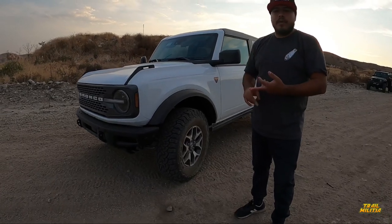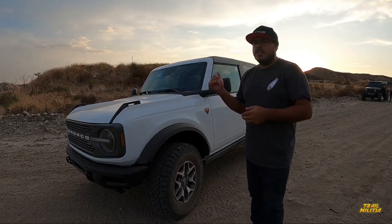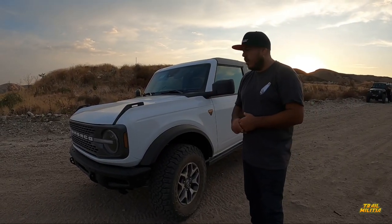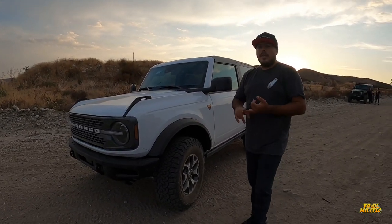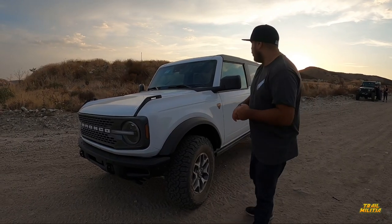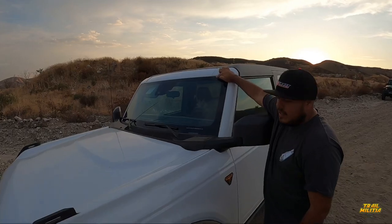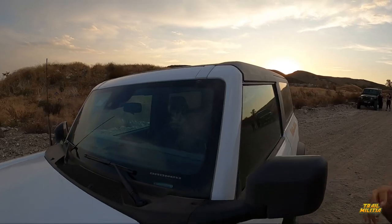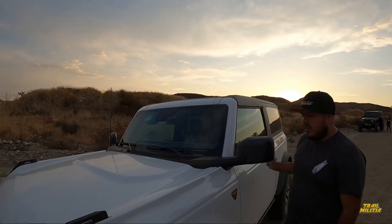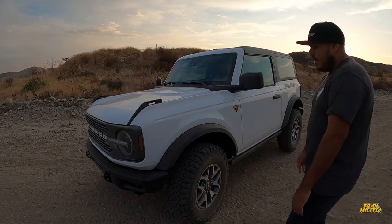Part of what comes with the Badlands: you get sway bar disconnect, front and rear lockers, and all the GOAT modes — Baja, Rock, Slippery — plus turn assist. The Badlands also comes with all the auxiliary switches pre-wired, which is pretty dope. You can tell up in the dash it'll say 'accessory ready.' All the ports where people normally put lighting are pre-wired. It's basically like having a Switch Pro panel built in — you just push the button and your lights are on.